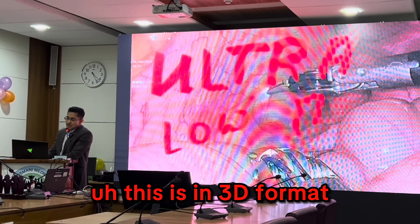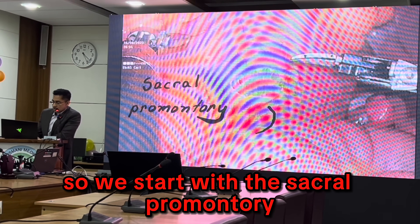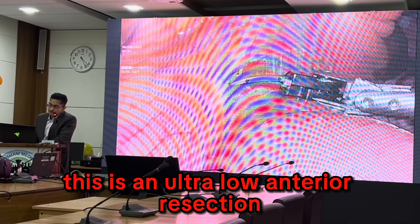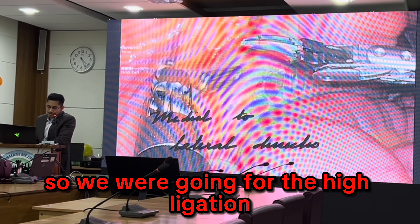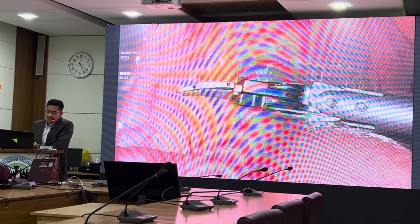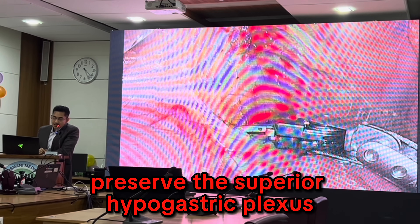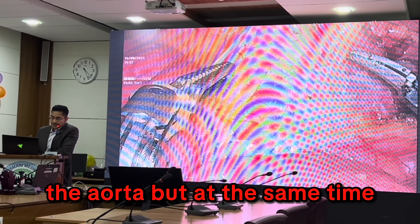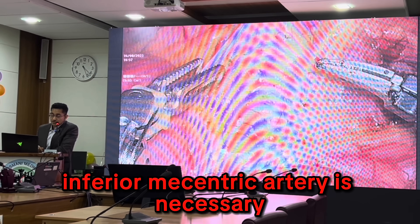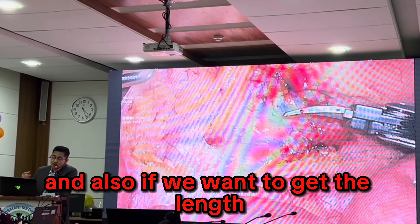This is in 3D format — we start with the sacral promontory. This is an ultra-low anterior resection, so we were going for the high ligation. Two places are most challenging: number one is the dissection of the inferior mesenteric artery, where we have to preserve the superior hypogastric plexus and the aorta, but at the same time high ligation of the inferior mesenteric artery is necessary to take all the lymph nodes and to get the length.